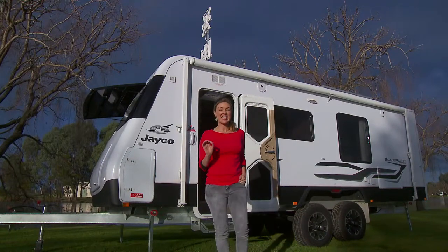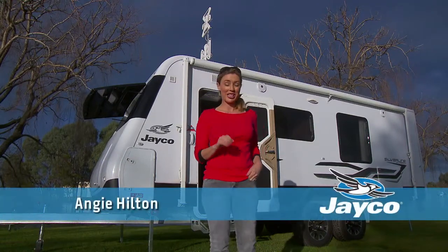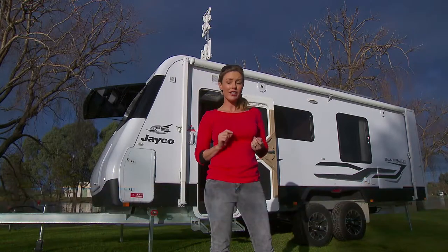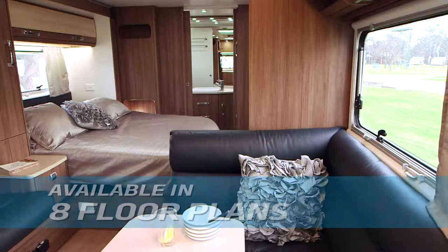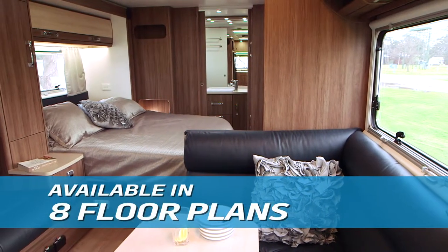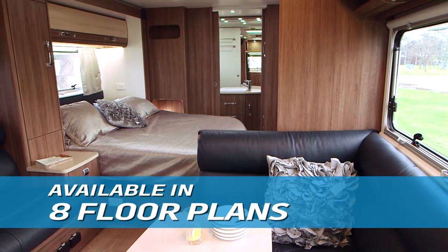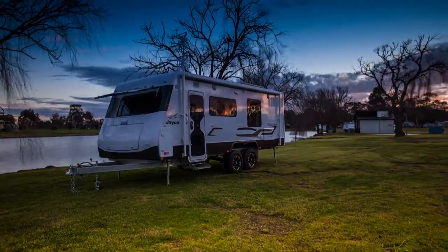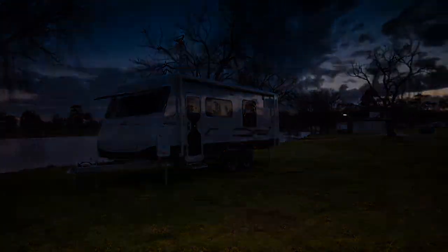It's not often in my job that I get to hang out with real royalty. But here is the Jayco Silverline Outback, and it truly is the measuring stick for all of today's modern caravans. There are eight spacious floor plans to consider, including six with slide outs, all available in Outback versions for those that wish to explore some of the remote areas of Australia.